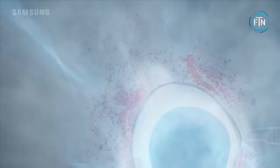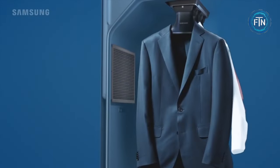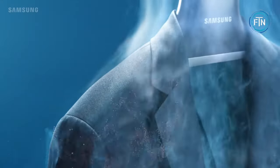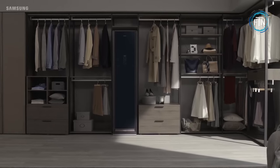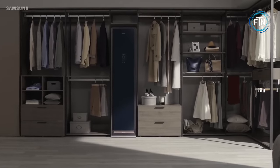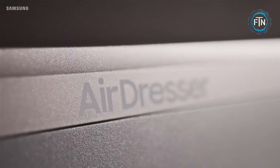The Air Dresser then releases powerful jets of air and steam to penetrate the fabric, effectively removing dust, allergens, and odors while also softening and smoothing out wrinkles. The Air Dresser is gentle on your clothing and its customizable cycles cater to various fabric types, ensuring your delicate garments are always treated with care.